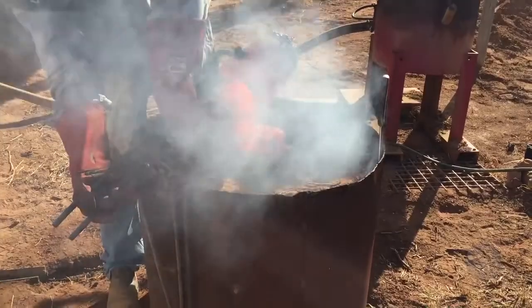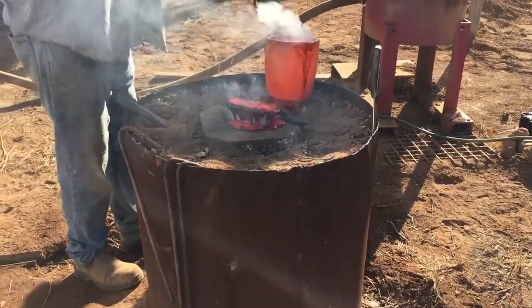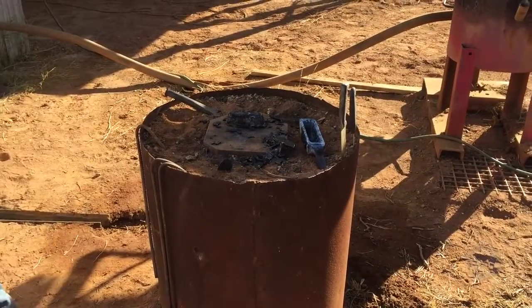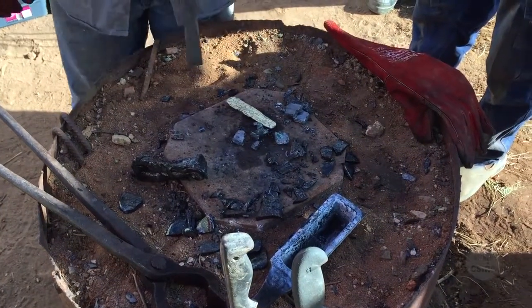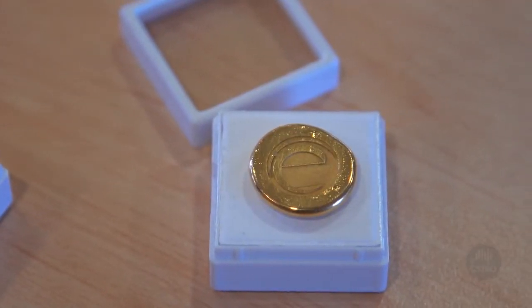Once we finish stage two of the project at Menzies, we see that we will be able to take a commercial and scaled-up unit and process to the world that is waiting for a non-toxic solution in the gold processing market.